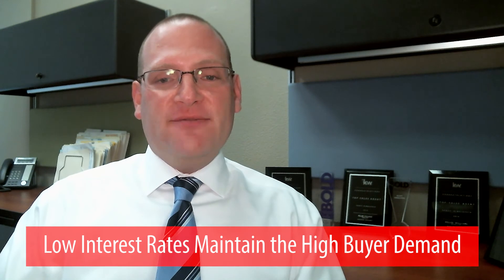Interest rates are hovering around four percent, so as a result, if the house is priced correctly regardless of condition, the property will sell very quickly.